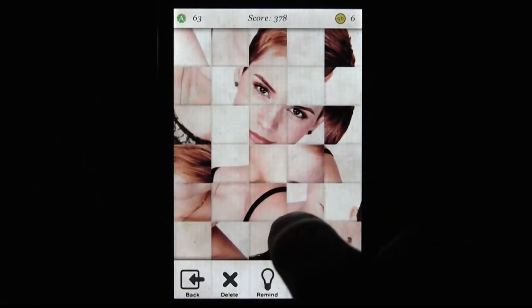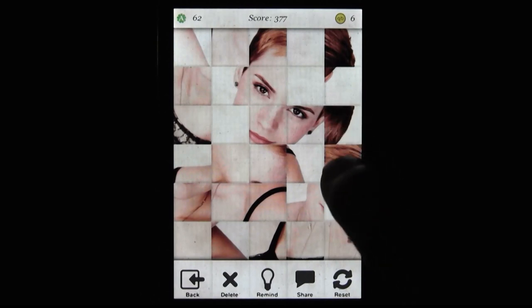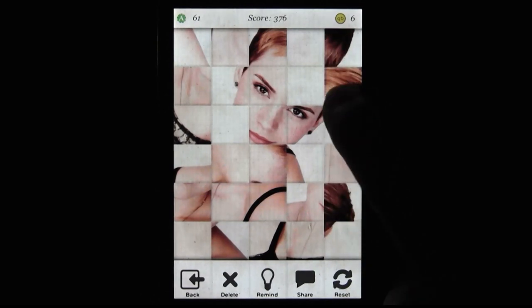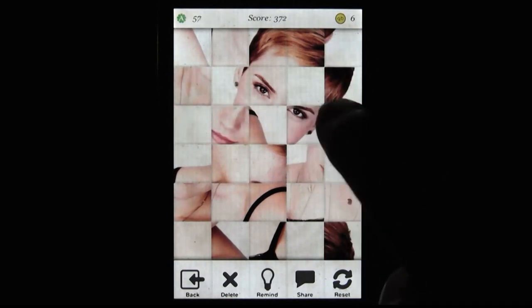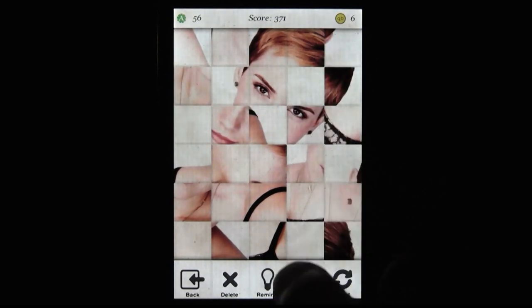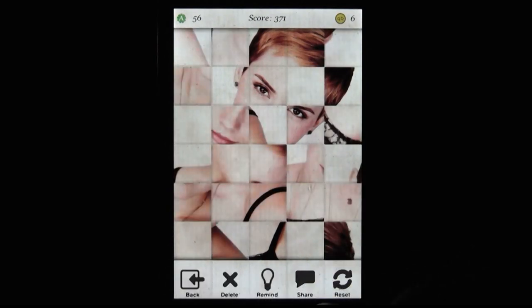You can also make Emma Watson puzzles. Which is impressive, both from a technical standpoint and in the sense that it's a visual metaphor for the way my heart broke into pieces during The Perks of Being a Wallflower, when she had to... you know, this probably isn't the best time. But she is pretty great in that movie.